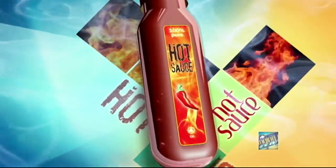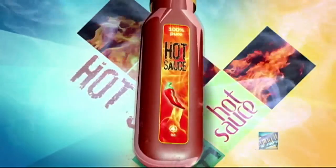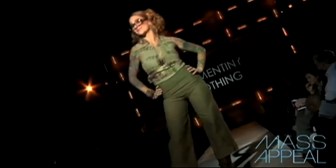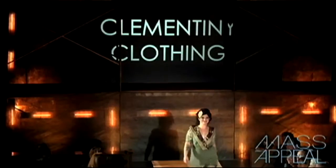Welcome back. Earlier in the show, we brought you behind the scenes to Elmwood Village Association's Mass Appeal Runway Show, coming to the Pierce Arrow Building this Saturday night. Right now we're getting a sneak peek at the V.I.P. experience at the show.